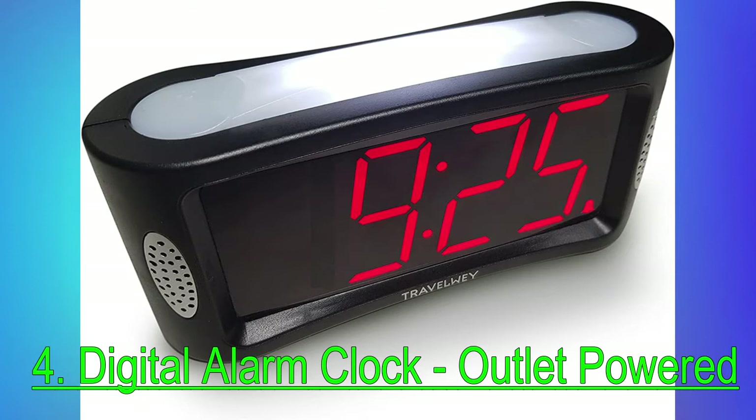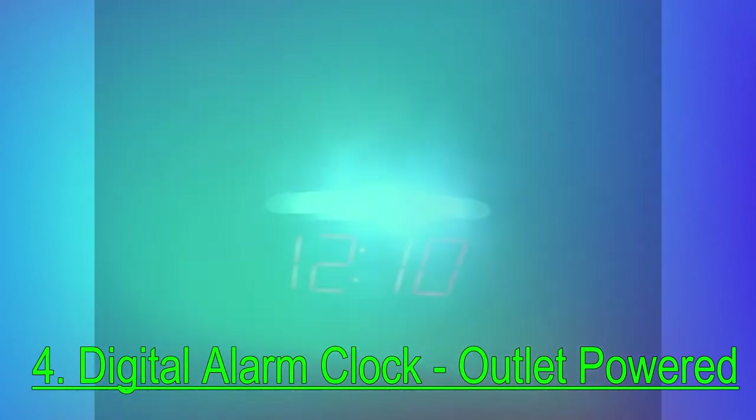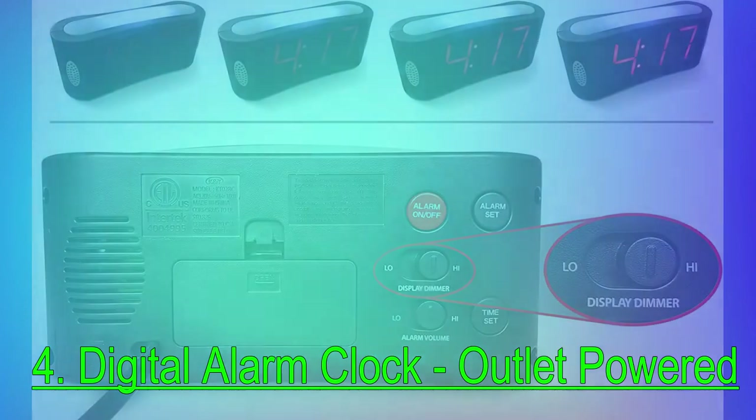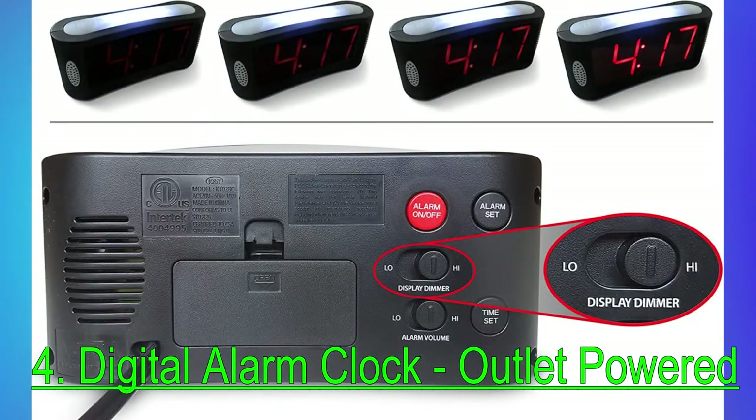Reviewers also say the dimmer is especially effective. As one puts it, if you like the alarm right by your bedside, the dimmer allows you to set the brightness to your comfort level, all the way from exceedingly bright to exceedingly dim. You can even make the display go completely dark, adds another. And, while basic, customers like that the clock includes a bright nightlight at the top for reading in bed.